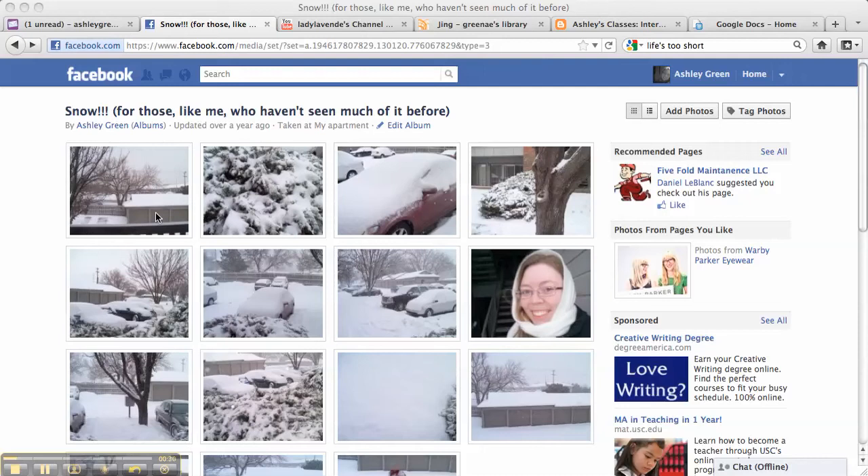So I was really excited and a little scared when I first saw it, and of course I took some pictures and posted them on Facebook so that my friends who didn't live in Kansas could see the pictures. And I want to tell you a little bit about them now.